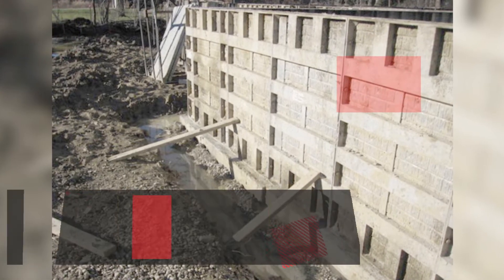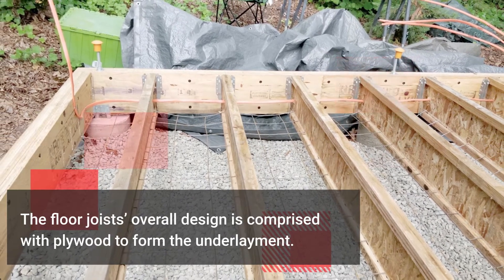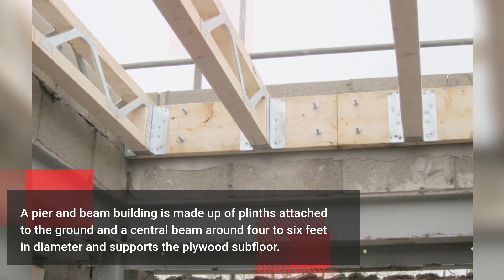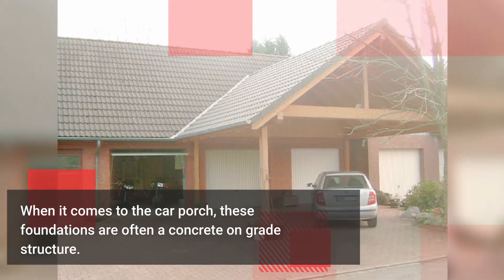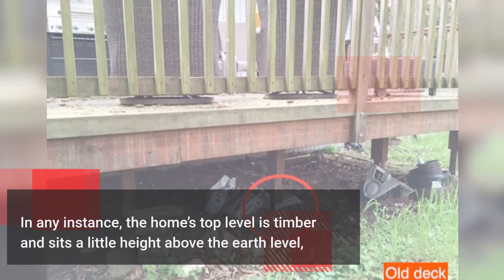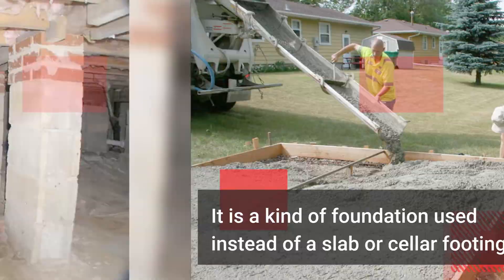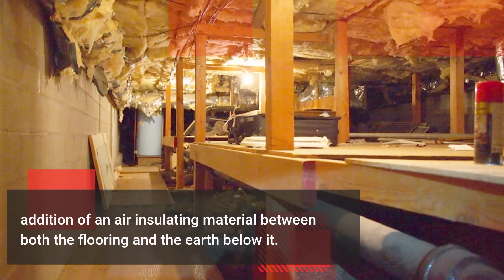Now let's briefly see some components in pier and beam foundation. The floor joist's overall design is comprised with plywood to form the underlayment. A pier and beam building is made up of plinths attached to the ground and a central beam around 4 to 6 feet in diameter that supports the plywood subfloor. When it comes to the car porch, these foundations are often a concrete on grade structure. The piers may hold wood pillars that run up to the rafters. The home's top level is timber and sits a little height above the earth level, known as the crawl space. The crawl space provides simple access to utilities as well as an air-insulating material between the flooring and the earth below it.